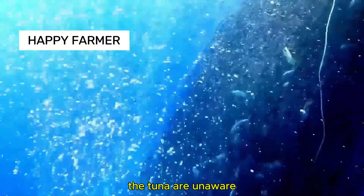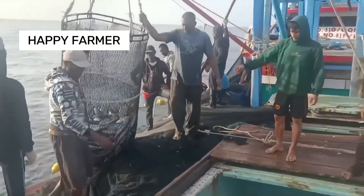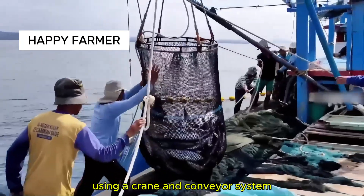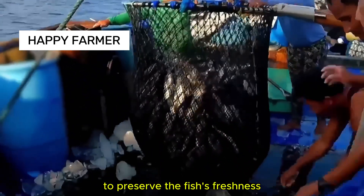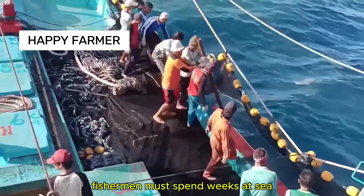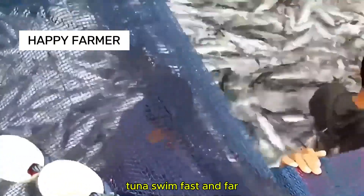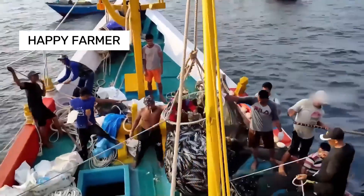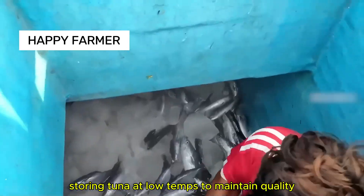The tuna are unaware they're swimming into a fishing net. When fishermen pull the net, all tuna are brought aboard, hoisted onto the ship using a crane and conveyor system. To ensure quality, tuna is immediately stored in cold chambers to preserve freshness. Fishermen must spend weeks at sea searching for tuna schools, as tuna swim fast and far, making it challenging to cast and pull nets. Fishermen work in harsh conditions, storing tuna at low temperatures to maintain quality.